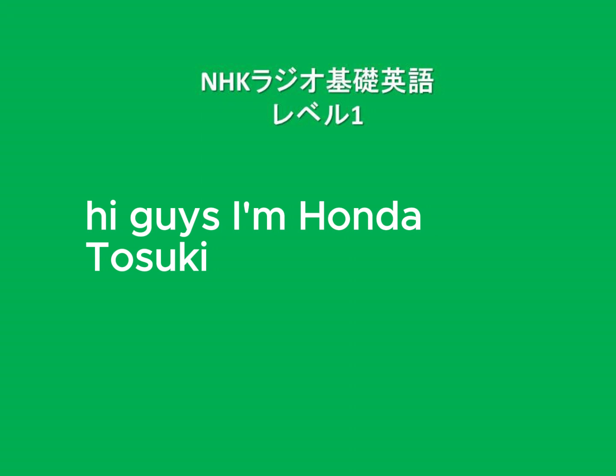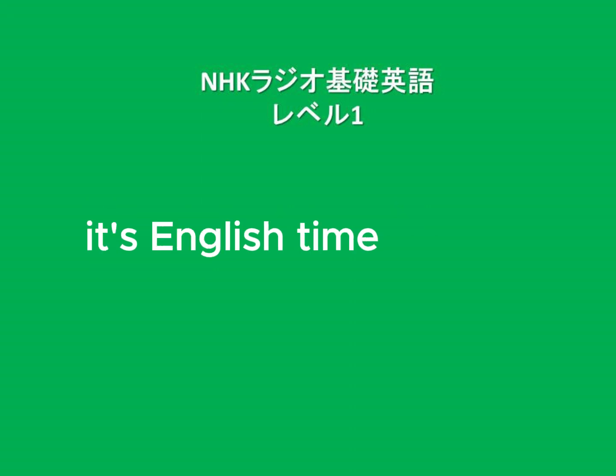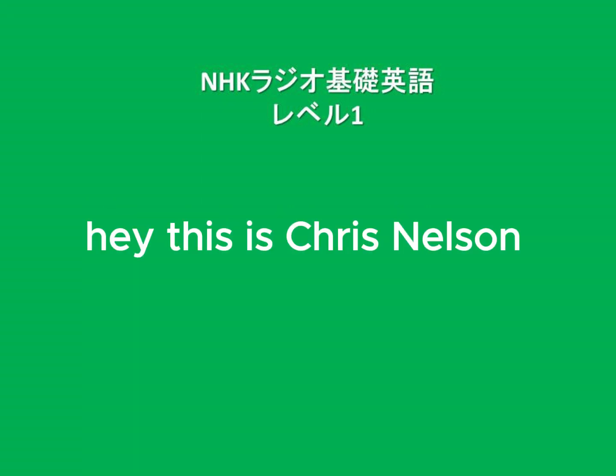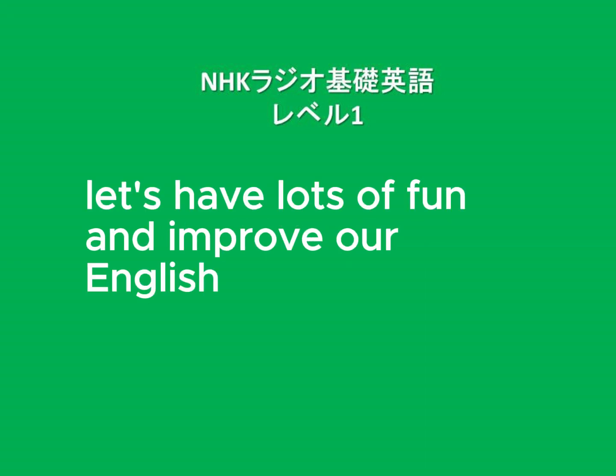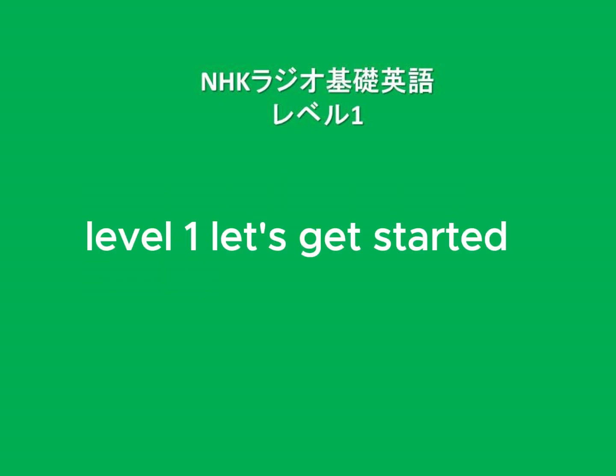Hi, guys. I'm Honda Toshiyuki. It's English time. Hey, this is Chris Nelson. And I'm Diana Garnett. Let's have lots of fun and improve our English. Chugakusei no Kisho Eigo, Level 1. Let's get started.